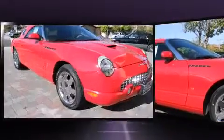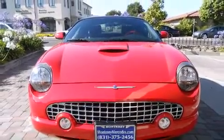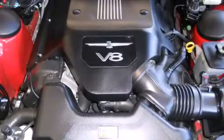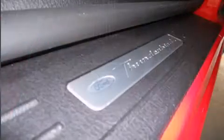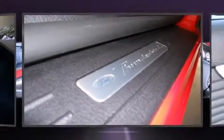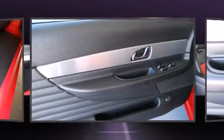Top features include leather upholstery, variably intermittent wipers, power front seats, front dual zone air conditioning, a power convertible roof, and power windows. A premium sound system drives eight speakers, providing you and your passengers a sensational audio experience.